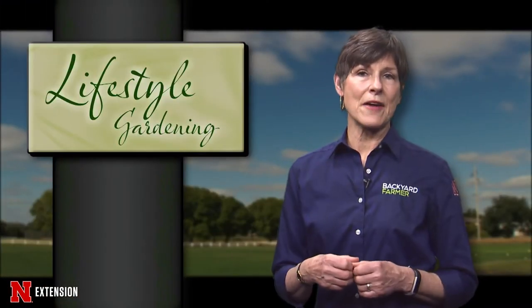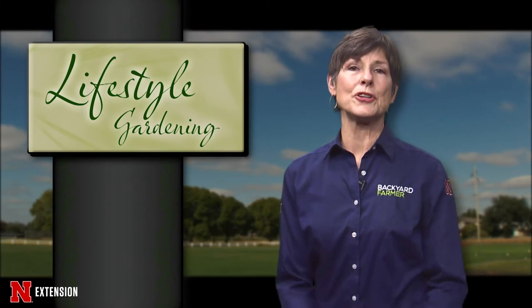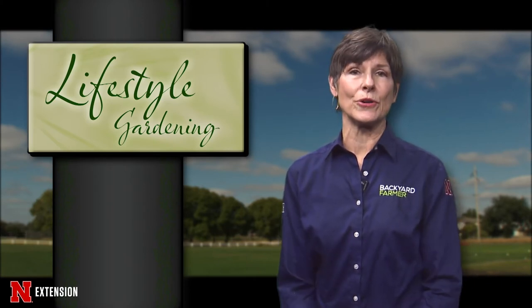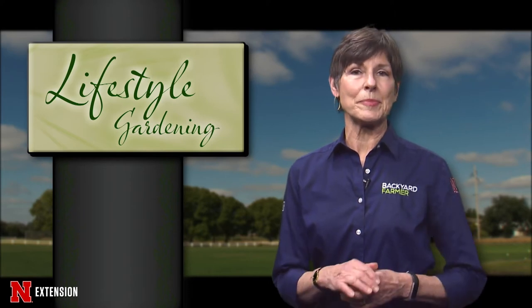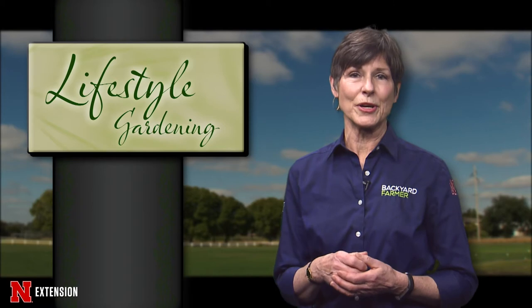The pandemic has caused havoc in our society, and we really do appreciate the monumental effort it's taken to keep pushing forward, especially in the gardening world. It's time now to answer a few questions with our backyard farmer panelists. It might be a good idea to grab a pen and paper and take some notes in case you need some of these answers during the upcoming growing season.